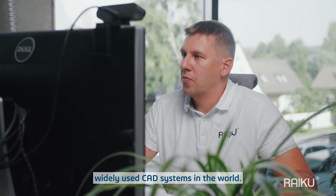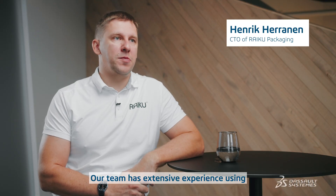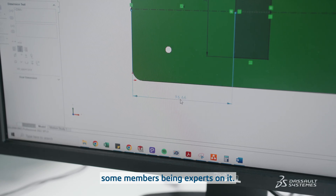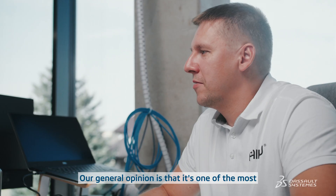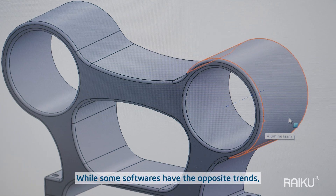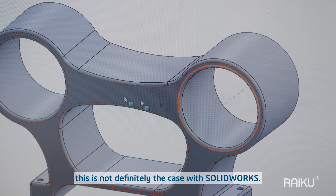SolidWorks is one of the most widely used CAD systems in the world. Our team has extensive experience using SolidWorks from past projects, with some members being experts on it. Our general opinion is that it's one of the most intuitive CAD softwares. Being a long time SolidWorks user myself, I've seen the software improve over time — while some softwares have the opposite trend, that is definitely not the case with SolidWorks.